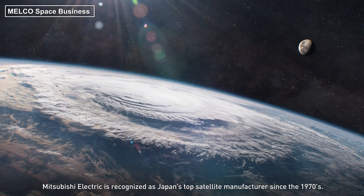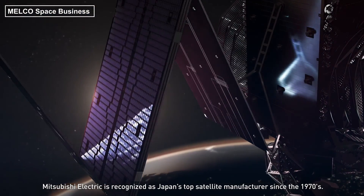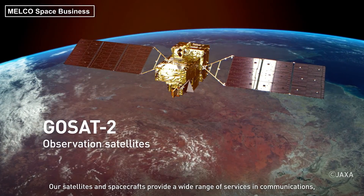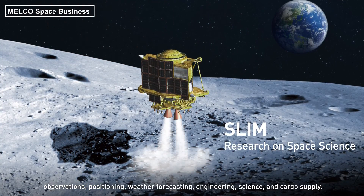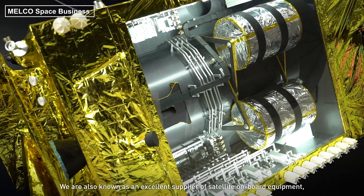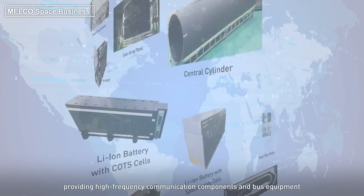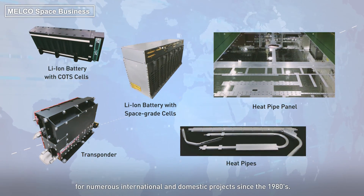Mitsubishi Electric is recognized as Japan's top satellite manufacturer since the 1970s. Our satellites and spacecrafts provide a wide range of services in communications, observations, positioning, weather forecasting, engineering, science and cargo supply. We are also known as an excellent supplier of satellite onboard equipment providing high frequency communication components and bus equipment for numerous international and domestic projects since the 1980s.